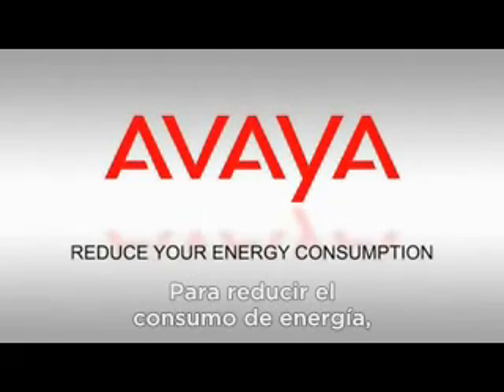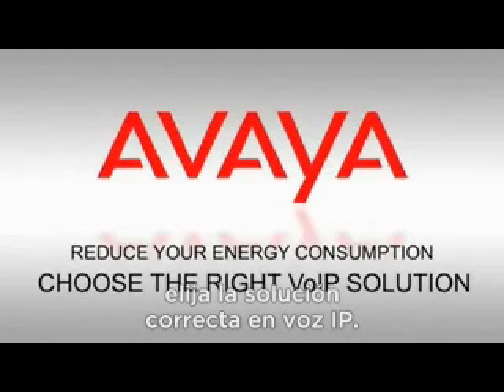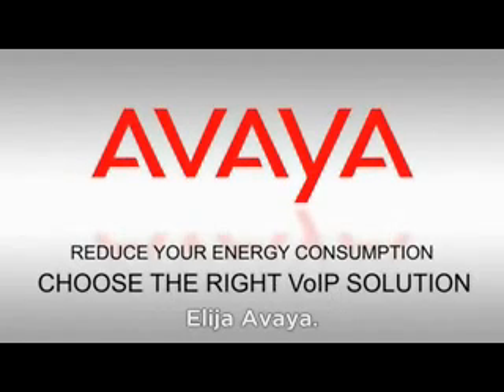The bottom line? To reduce your energy consumption, choose the right voice over IP solution. Choose Avaya.